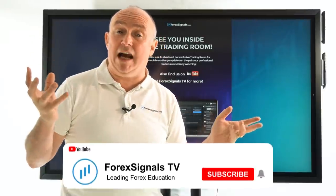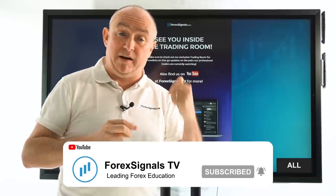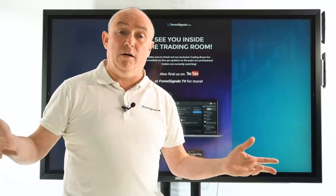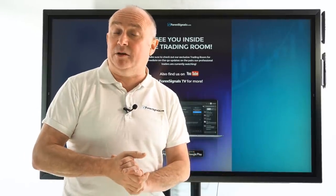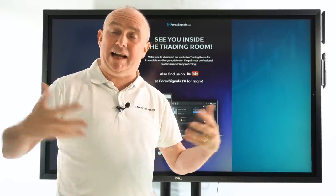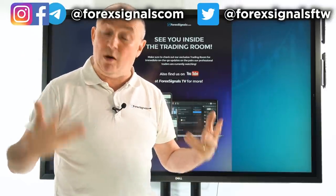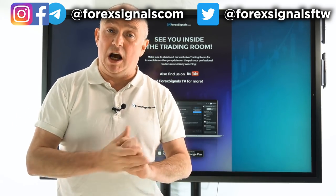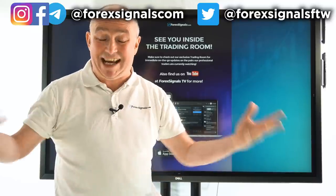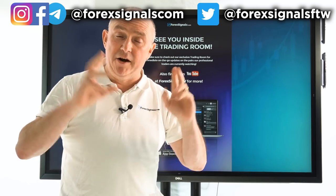I hope you found that useful. Don't forget you can subscribe to the channel here on YouTube and hit the notification bell — that way you'll be notified the next time we release one of these videos, which is now twice a week. We are also streaming live around the clock, up to six times a day, five days a week. If you want to take part, come over to the forexsignals.com website and take out a trial to see what it's all about. Have a good week.